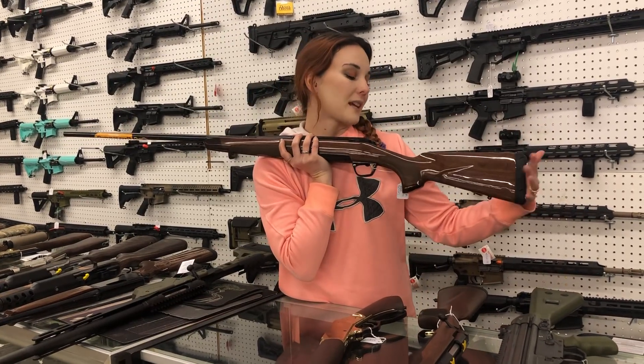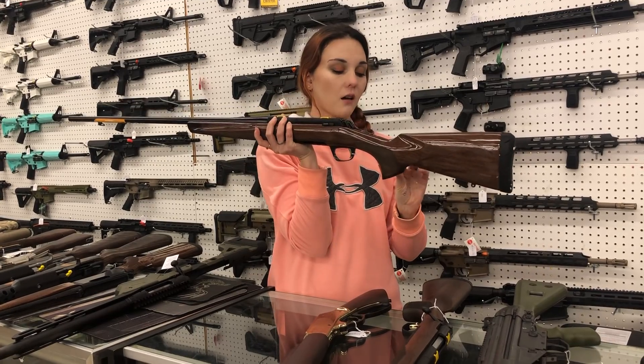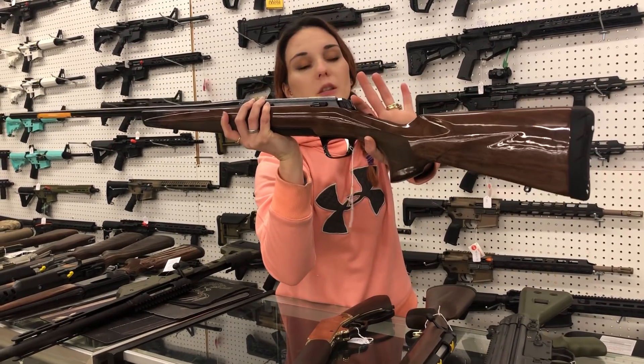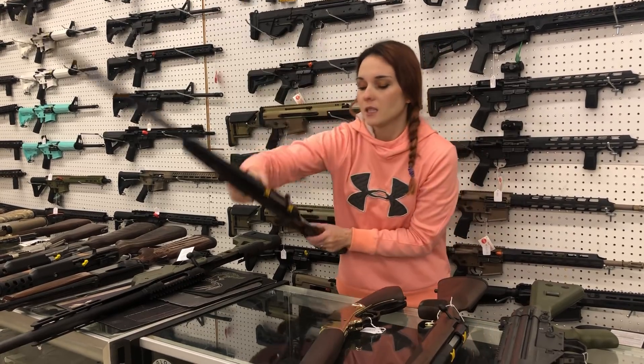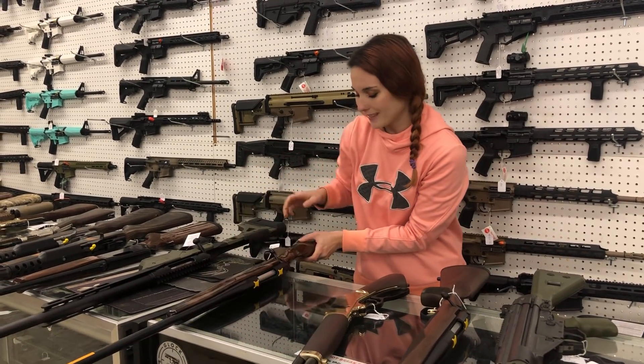Browning X-Bolt Medallion 300 Win Mag, y'all. She is $945. The wood is absolutely beautiful in her — she is, of course, blued. Again, $945. Want that gun so bad — she is so pretty.